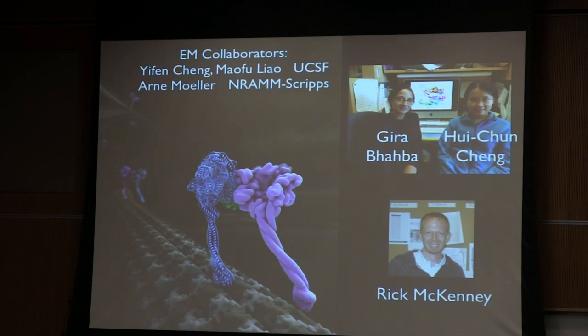I want to thank all the people who are doing this work — I'm here giving the talk but it's these people that did all the fantastic work. I've been very fortunate to have had the privilege of these extremely talented people in our laboratory. Gira Bhabha and Wei Jiang did all the structural work. Rick McKinney worked on the BICD regulation. I also want to thank our EM collaborators who have helped Gira at many stages of this project: Yifan Cheng and Maofu Lau from UCSF, and Arne Moeller from Scripps. Thank all of you for your attention.